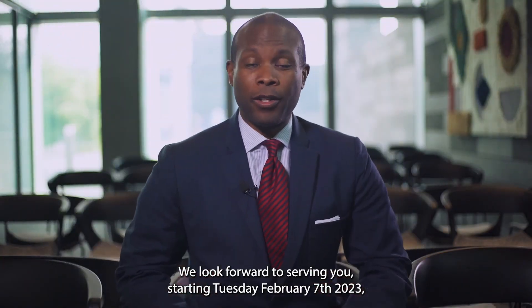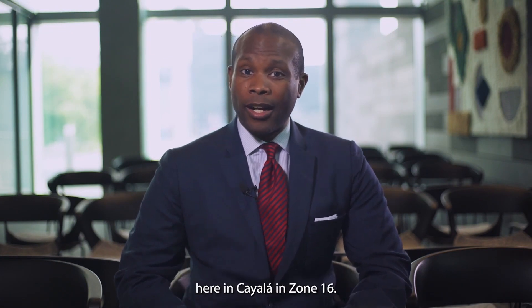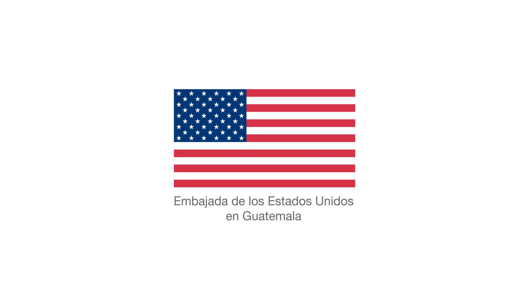We look forward to serving you starting Tuesday, February 7th, 2023, here in Cayala in Zone 16.